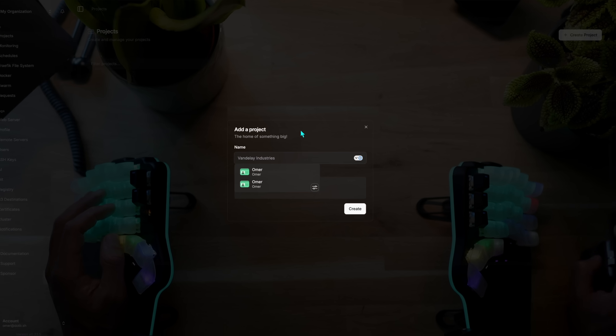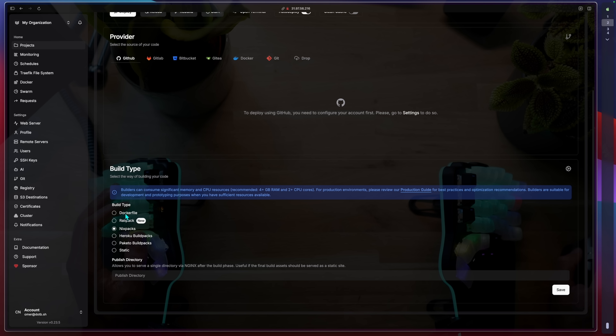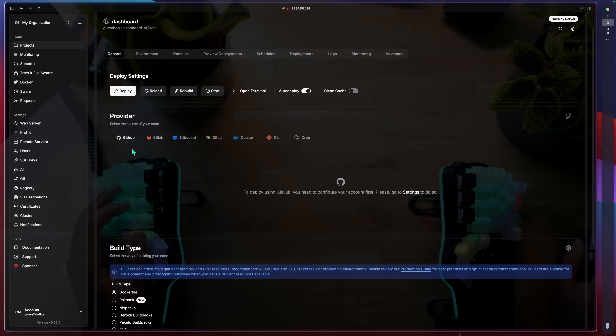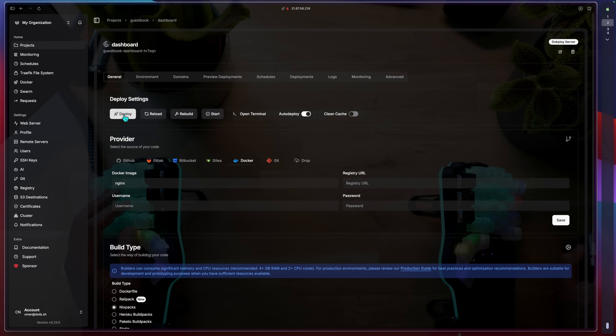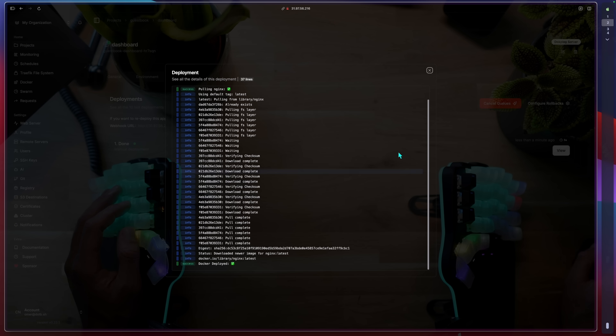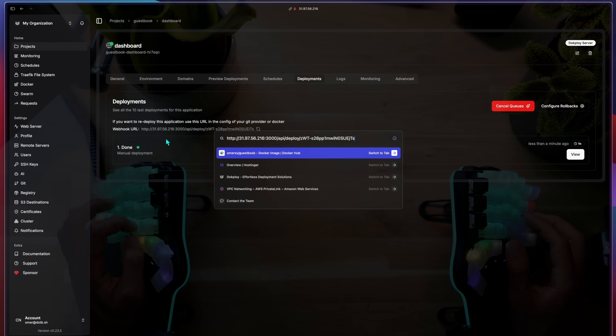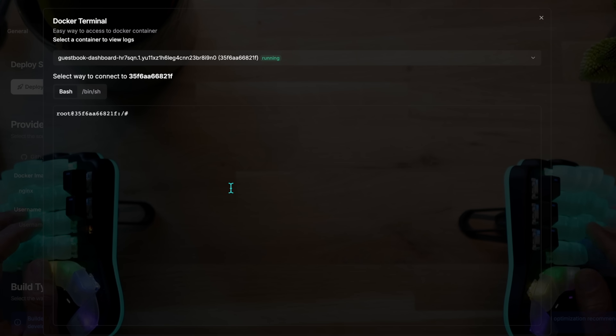Let's deploy an app, shall we? With Docploy, you create a new project, pick a server if you added any and then turn to the source. It can be connected to GitHub to pick up and build your app using a Dockerfile, a buildpack or even Nix. I'm going to keep it simple and use the ever so popular Nginx Docker image. Confirm the deployment and it's done. Logs say it's pulled, unpacked and deployed. There's a dedicated webhook leading to deployment information for automation purposes. For terminal access, a simple terminal tab attaches to the container, allowing remote debugging sessions.